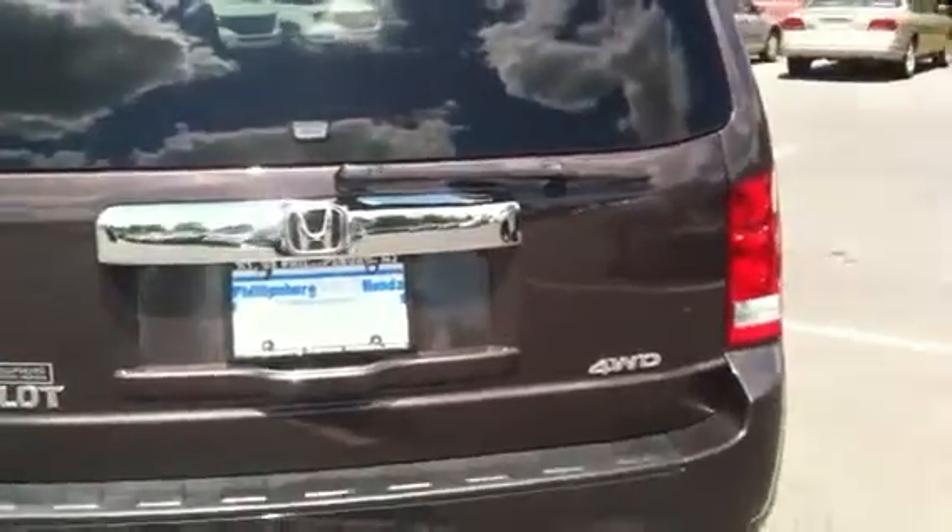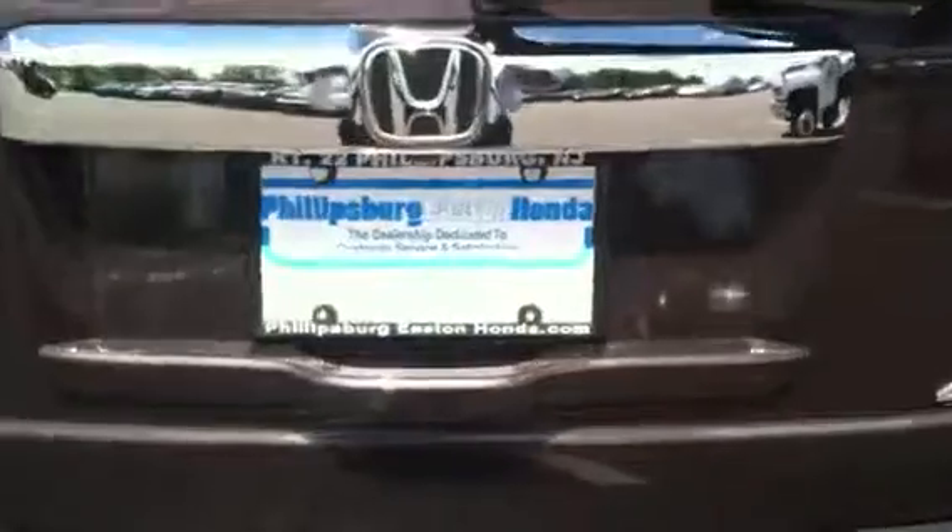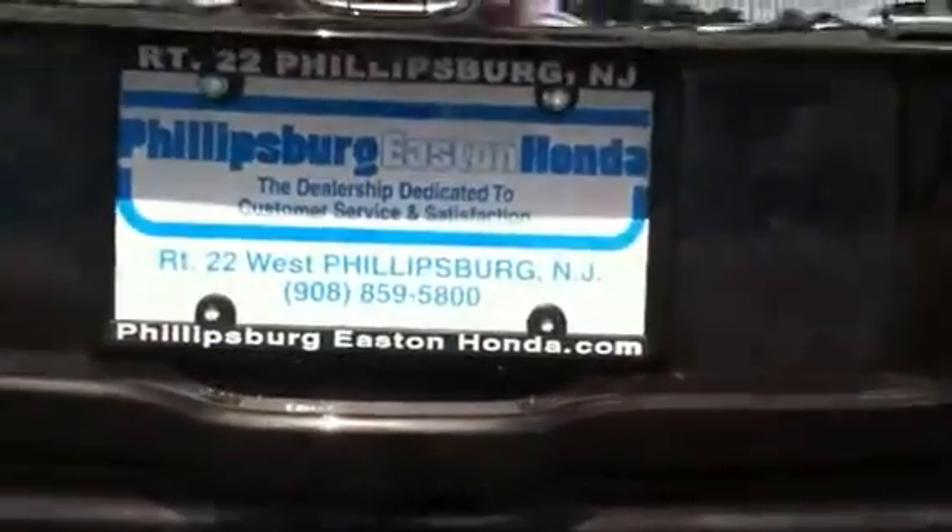Once all the seats are folded up inside, you can put plywood here. Again, this is Uri with Phillipsburg Eastern Honda. Give me a call at 859-5800, extension 150.